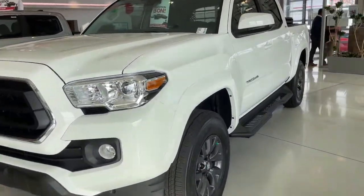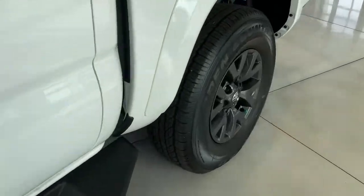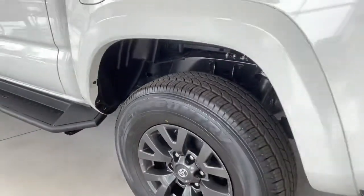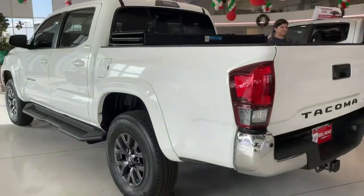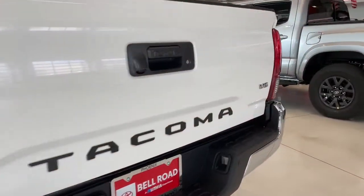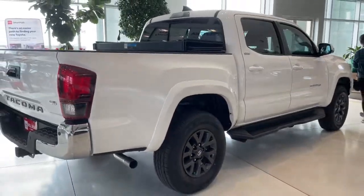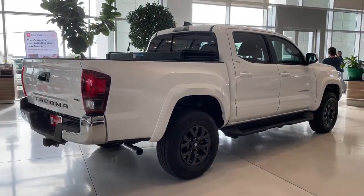This could be the car for you — the 2023 Toyota Tacoma. You'll be comfortable, connected, and focused on the road or trail ahead in this capable Tacoma. Driver assistance technology, including a backup camera, comes standard, as does a composite bed, deck rail system, and no shortage of can-do attitude.